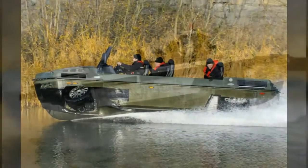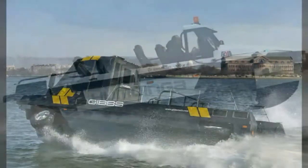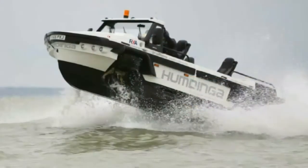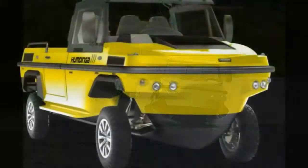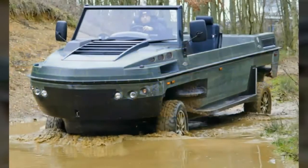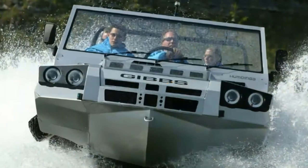The Humdinger transforms from land to water mode when the driver pushes a button. The wheels retract and the powertrain disconnects from driving the wheels to driving only the jet propulsion system. On water, the Humdinger can reach the plane in less than 10 seconds. It has a curb weight of 2,750 kg (6,063 pounds).